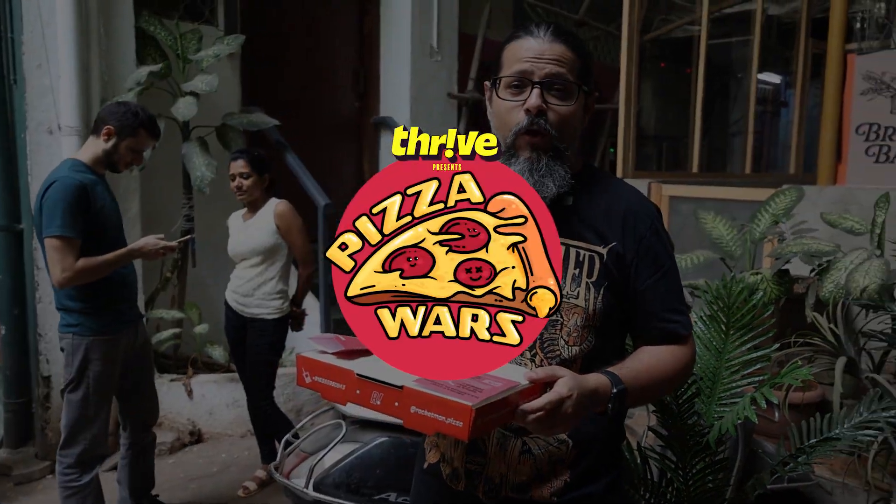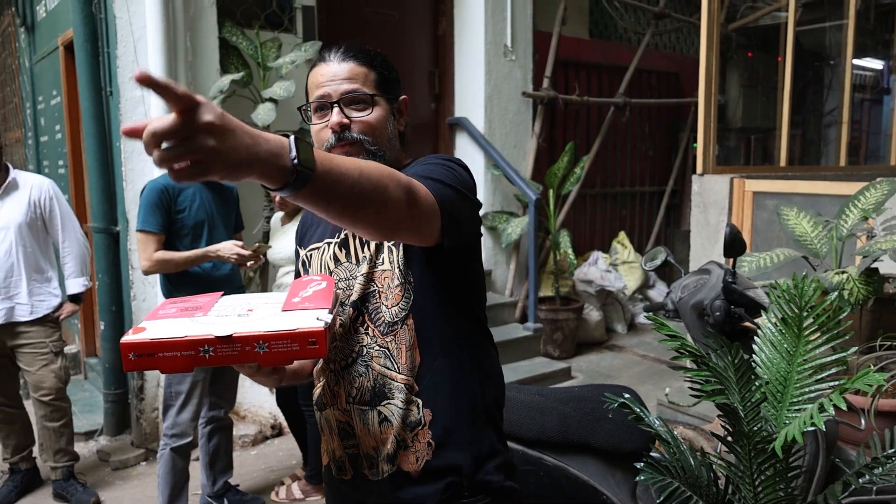Horns up and welcome to Pizza Wars with Thrive. We are at Rocketman Pizza, which is not a restaurant — it is a delivery kitchen — and our pizza just came through that door. Say hi to Marissa.